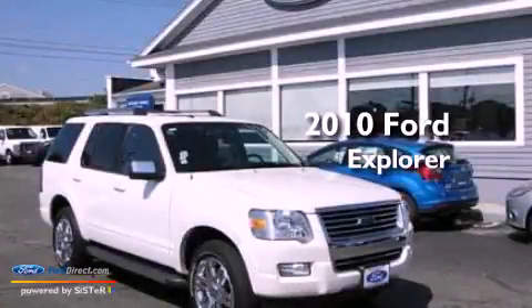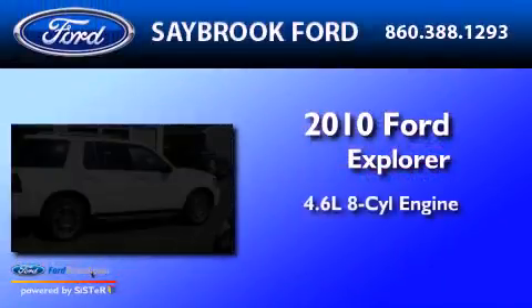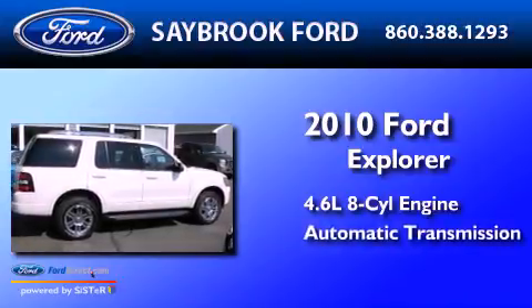This is a 2010 Ford Explorer. It has a 4.6-liter, 8-cylinder engine and an automatic transmission.